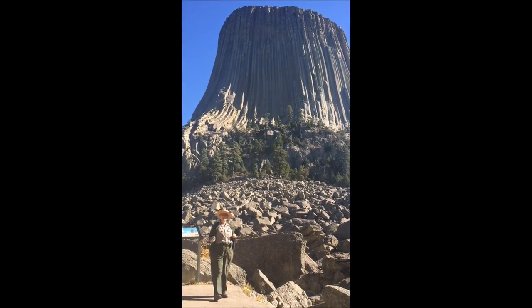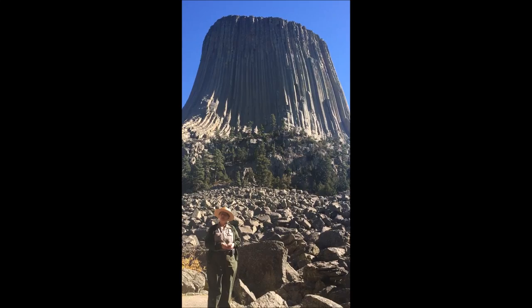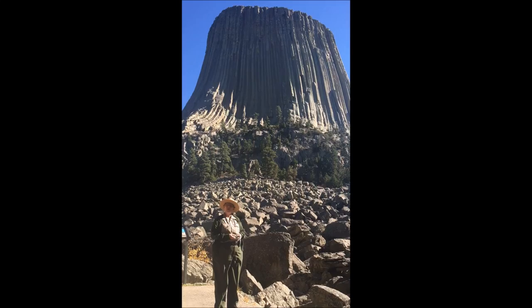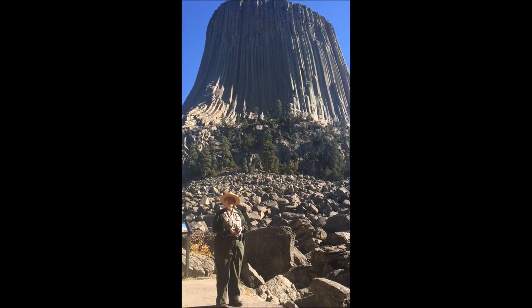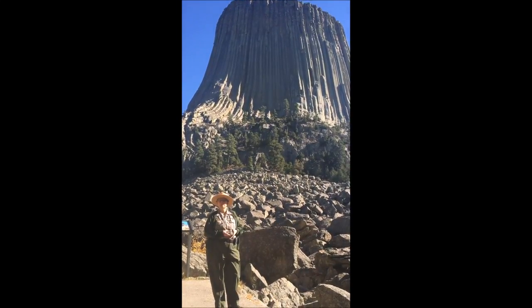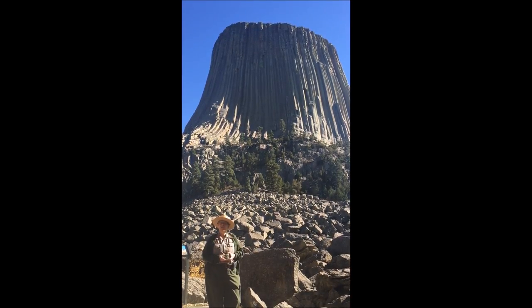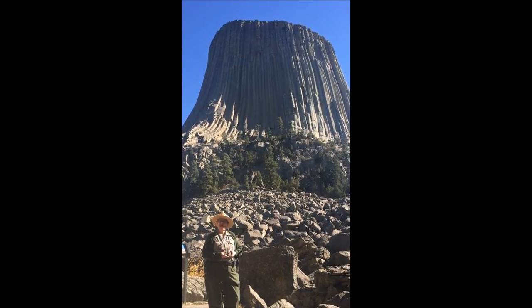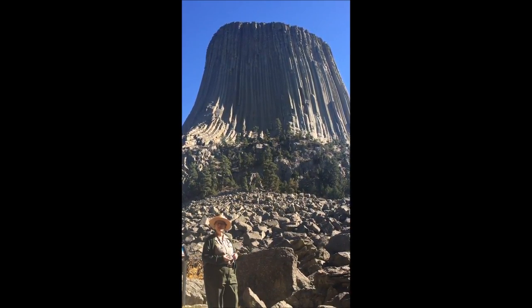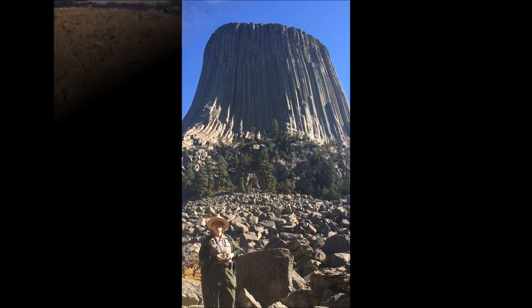A lot of folks want to know what's on top. The top is fairly flat, a little bit domed from the center, and through the years it's developed some soil with plants growing up there. Grass is the most common, but you also have cactus, sagebrush, and gooseberries. Not only do you have plants, you also have animals — small rodents like chipmunks, mice, and wood rats. And whenever you have a banquet like that, you have something that likes to eat it, so there are snakes up there as well, and of course birds and bugs.